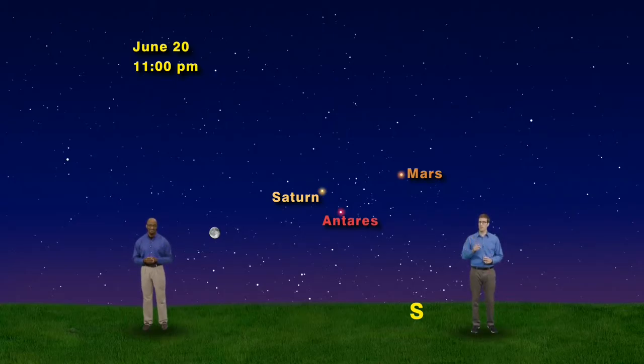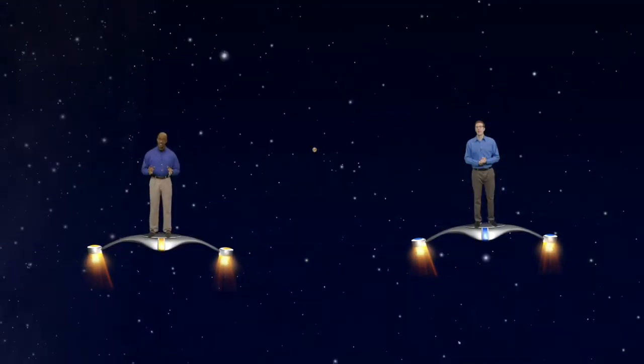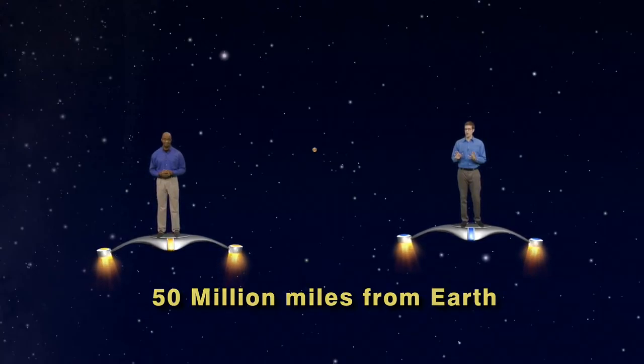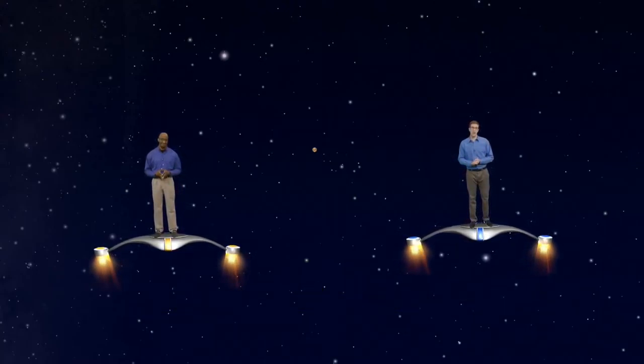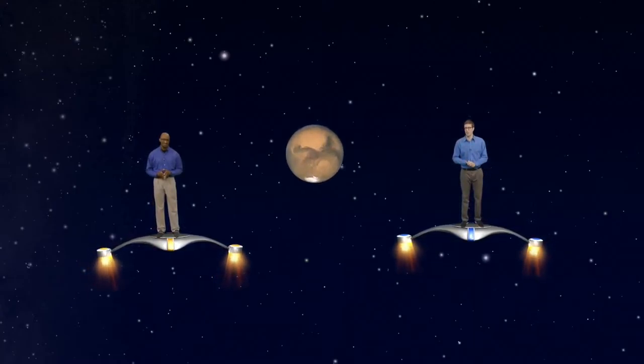Now comes the fun part — let's blast off for Mars and take you in for a closer look! This week Mars is almost 50 million miles from Earth. When Earth and Mars are properly positioned, it takes a rocket about seven months to make the trip, but we'll get you there in a few seconds.